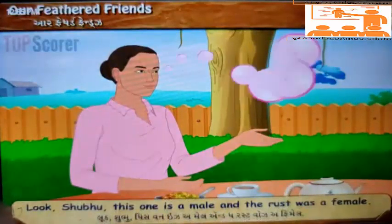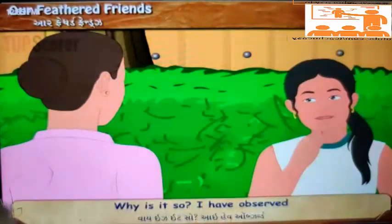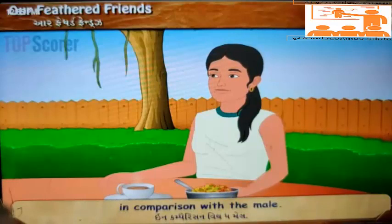'Look Shubhu, this one is a male and the rust-colored one was a female. Why is it so?' 'I have observed that the female in almost all species is dull in comparison with the male.'